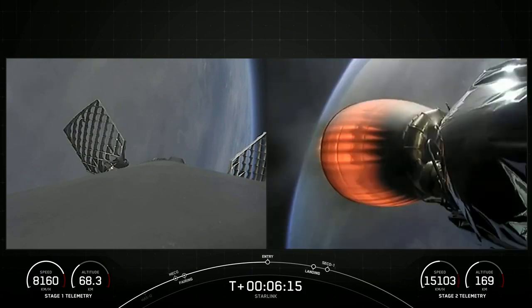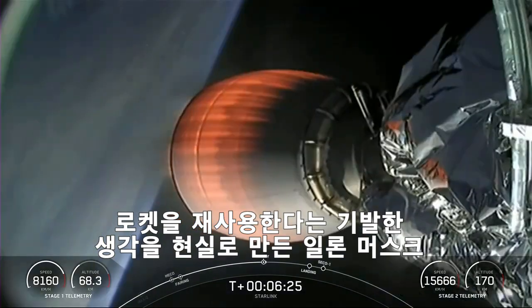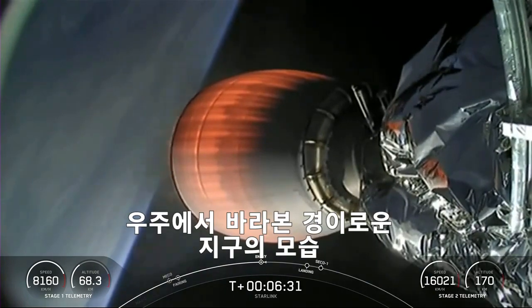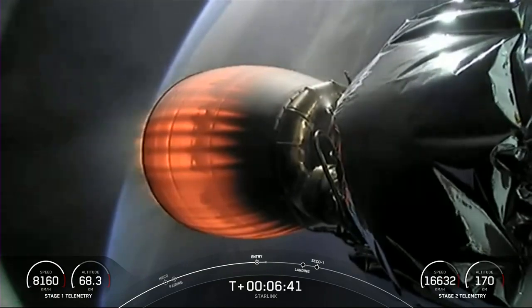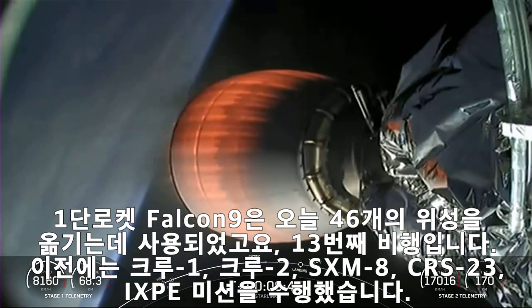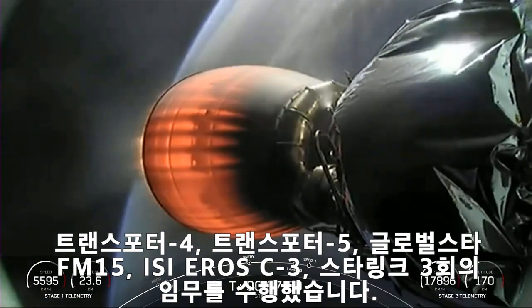The stage used to launch our 46 Starlink satellites into space today is flying for its 13th time, having supported two NASA crew missions, CRS-23, Sirius XM-8, IXP, two transporter missions, Global Star FM-15, Aero C-3, and three Starlink missions.